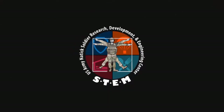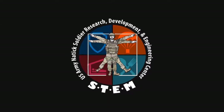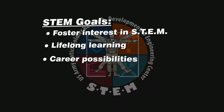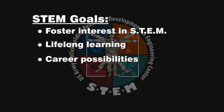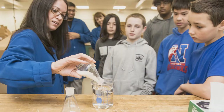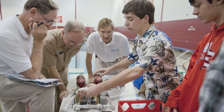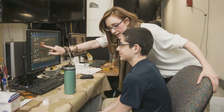Through STEM, the NSRDEC hopes to inspire the great leaders and problem solvers of tomorrow. Our goal is to foster interest in STEM and a lifelong interest in learning, as well as inform students about possible careers. To achieve these goals, we offer tours and interactive demonstrations. We support science and career fairs by providing mentors to students and judges for events, and we help students come up with solutions to solve real-world problems.